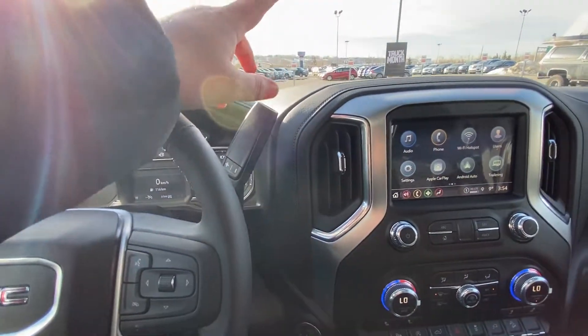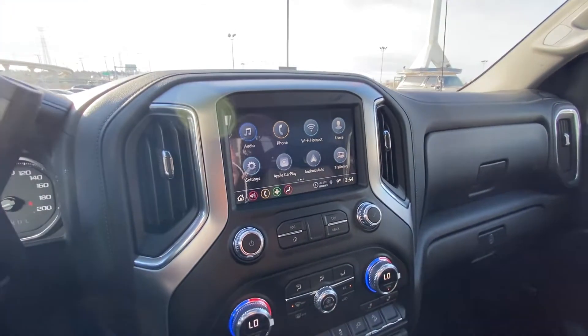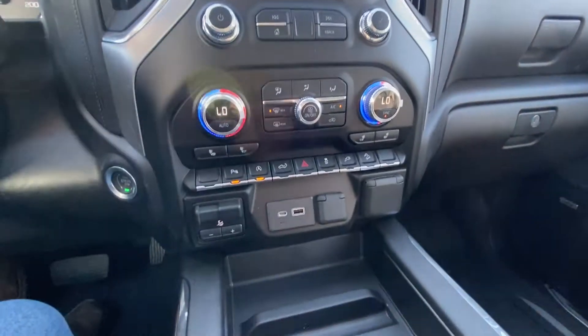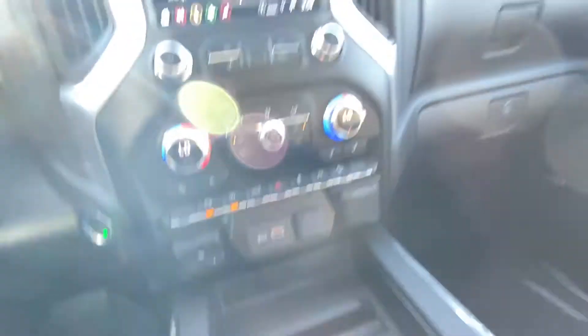With only 6 kilometers on the odometer on this brand new Sierra, we have a column shifter with push-button ignition and a nice large touchscreen with Apple CarPlay and Android Auto, now wireless. There's also dual zone climate control with heated front bucket seats, an integrated trailer braking system, as well as USB ports and an outlet.